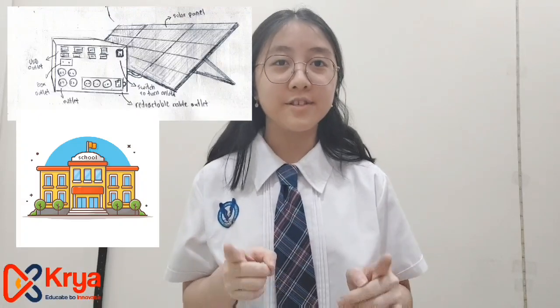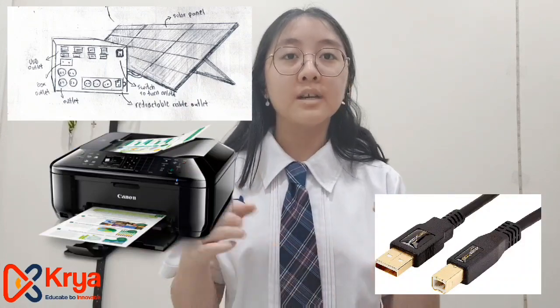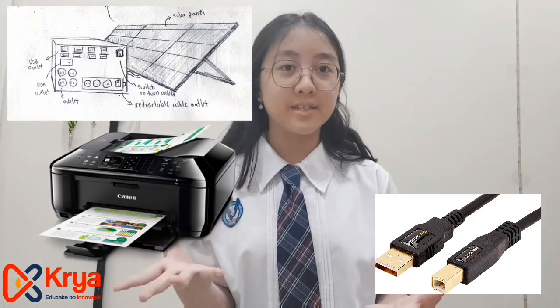Not only at our homes, we can also use it at schools. We can use it for printing. When we connect the printer's cable to the outlet, the outlet will receive electricity from the solar panel that has received sunlight, creating an electricity flow.